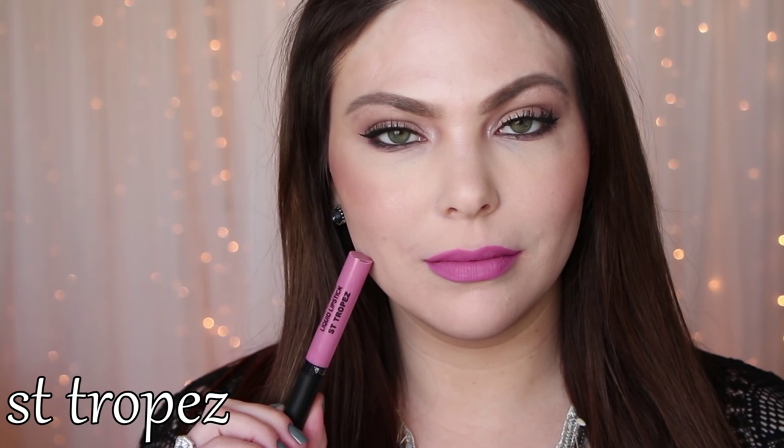And then St. Tropez, which I really love. It's almost like a pink with a little bit of purple to it, like a lilac-y purple. Kind of reminds me of NARS lip liner in El Agua, but very, very wearable.